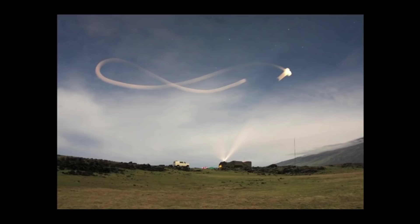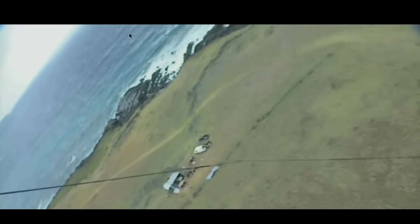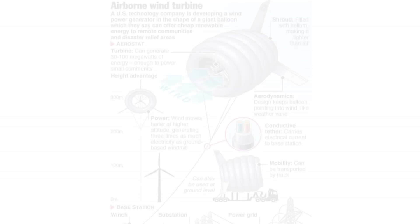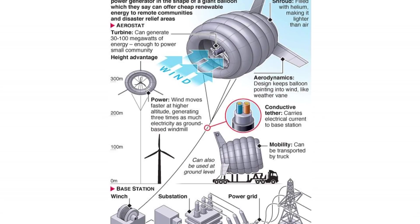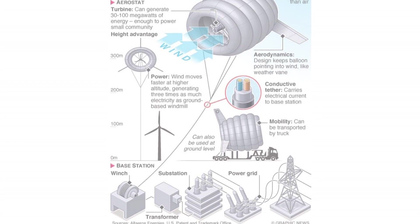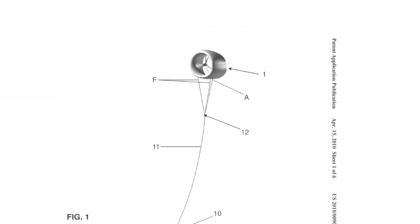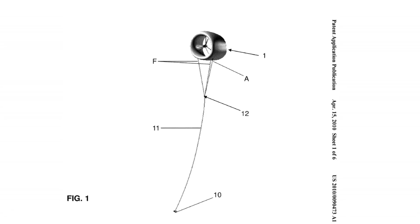Turbulence is undesirable because it can induce damaging vibrations in the blades. This explains the impetus for collecting energy from higher altitudes, but building towers for this purpose is expensive, impractical, and extremely time consuming. For this reason, we use the simplest of flying machines to lift the wind turbines up. These flying machines are tethered, and in most cases the tether serves a dual purpose: keeping the flying machine anchored and also serving as a power supply line.